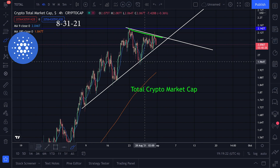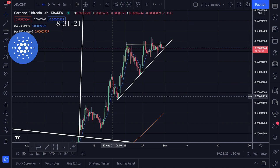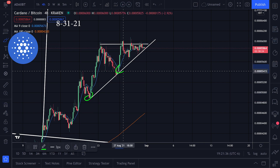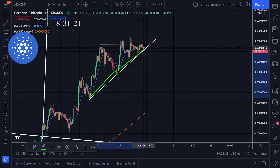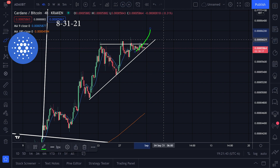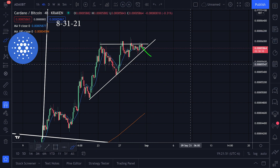If we swing over to Cardano versus Bitcoin, we're also still in this triangle that we've been watching. We have this resistance line in general right there and then a support line right there. Are we going to break to the upside or the downside versus Bitcoin? If we break to the upside it'll be good for Cardano; if we break to the downside it'll be good for Bitcoin. We're still waiting for that breakout.